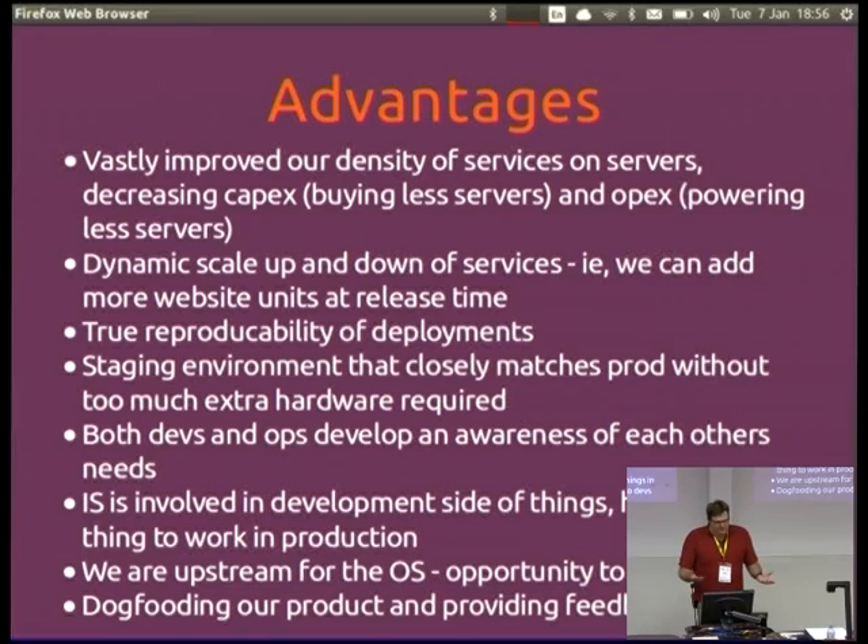Juju will want to deploy services on their own instance — you can put them together but it doesn't save you that much. Advantages: I've listed a lot of problems but this has also brought a lot of advantages. We've vastly improved the density of services on servers — instead of buying a full machine to run two services, we can run five or ten. Operating expenses are down. When we release Ubuntu we're able to scale up the website quite easily — it's just 'juju add-unit.' We don't have auto-scaling yet but that's on the cards. True reproducibility of deployments has been a huge win. Staging environments that match production without too much extra hardware has also been a good win. And it has brought devs and ops a lot closer together — devs now understand requirements like needing Nagios checks to make sure things are working.